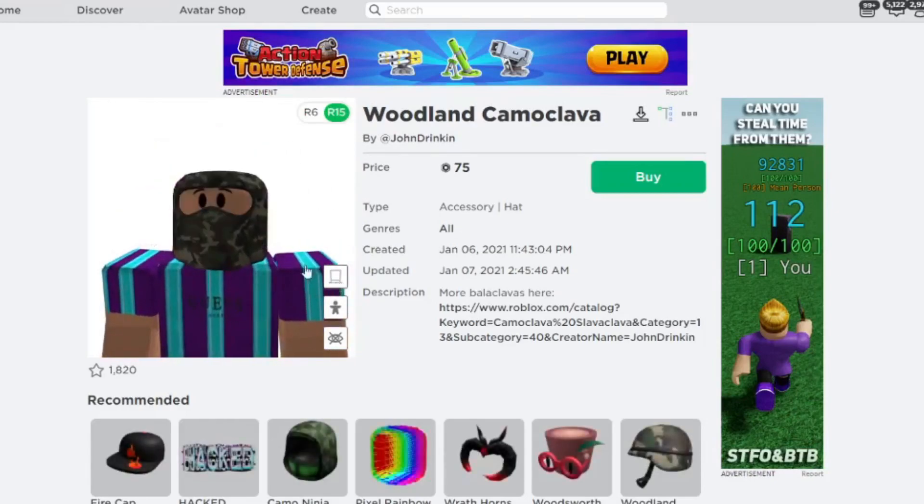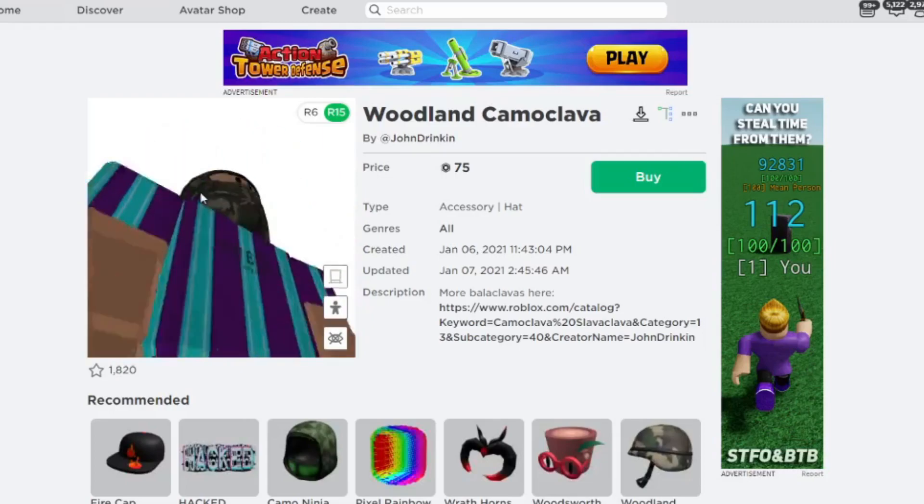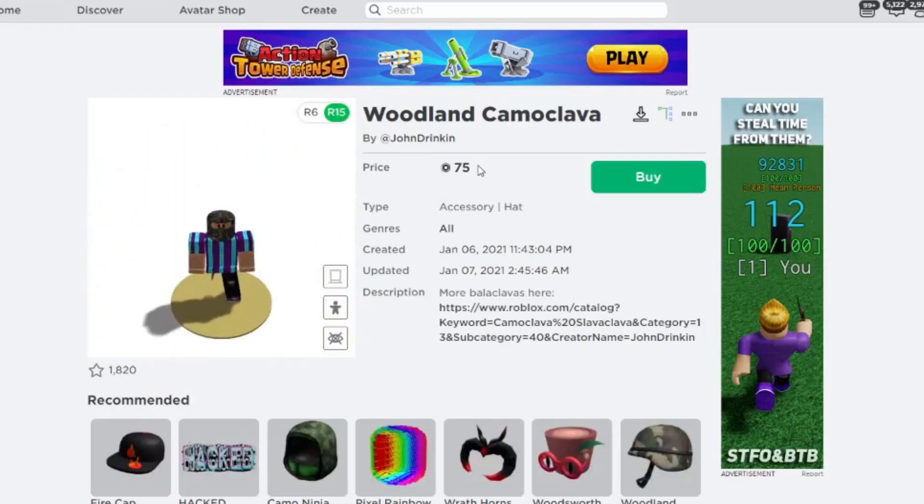It's stunning. You can't even see my head — it's vanished, it's just gone. This is what I'm buying. Only 75 Robux. That is a deal right there.